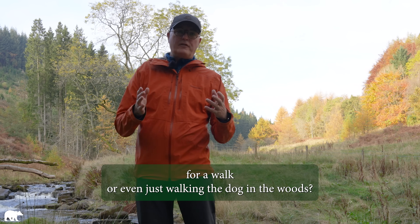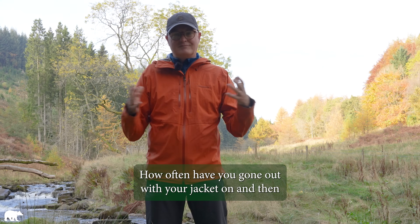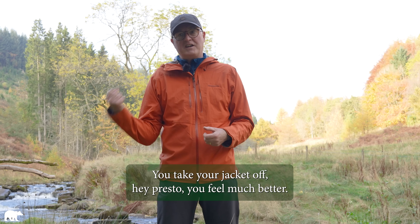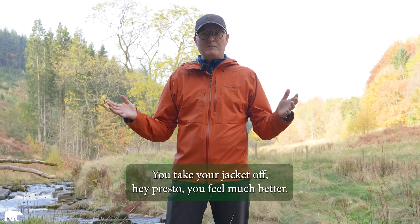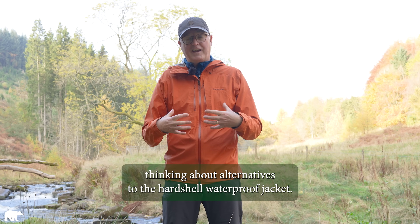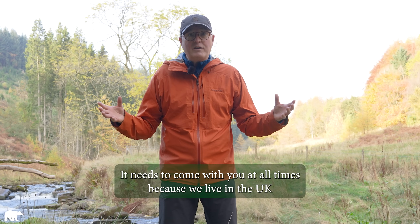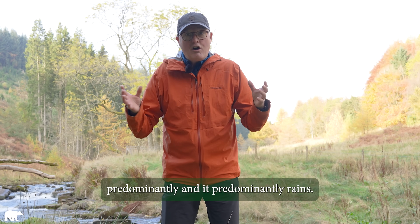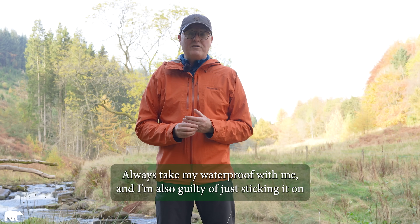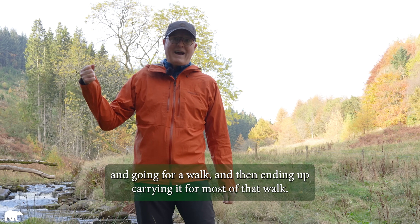How often have you gone out for a walk — even just walking the dog in the woods — with your jacket on, and then 10 to 15 minutes later thought, 'I don't really need this jacket on, I'm getting all hot and sweaty and uncomfortable'? You take your jacket off and you feel much better. So what we need to do is start thinking about alternatives to the hard shell waterproof jacket. It needs to come with you at all times because we live in the UK and it rains — I live in South Wales, it rains a lot — but think about wearing it less.